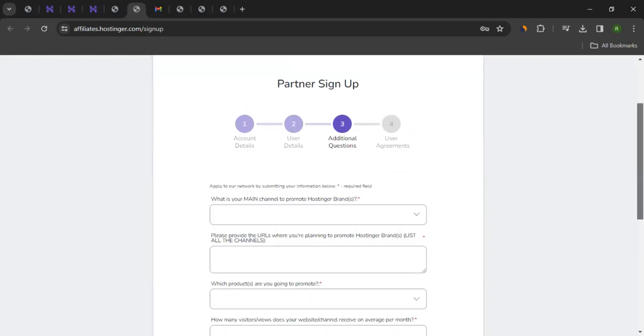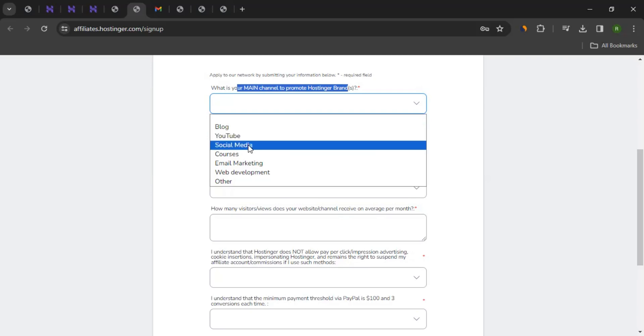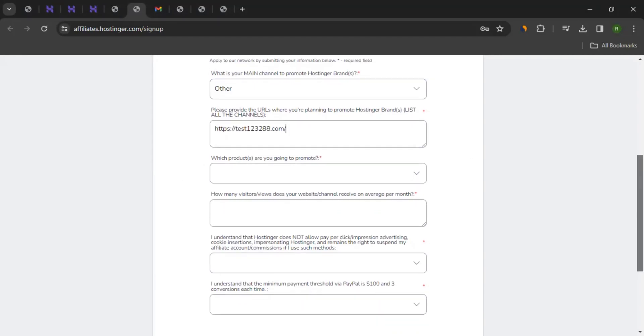This takes you to step number three, where you provide more information. First, what is your main channel to promote Hostinger brands? If you have a blog, select blog; if a YouTube channel or social media account, select accordingly; if a website, click Other. You should provide the URLs for all those channels. If you plan to promote on three or four different channels — website, blog, social media — provide all the URLs here.